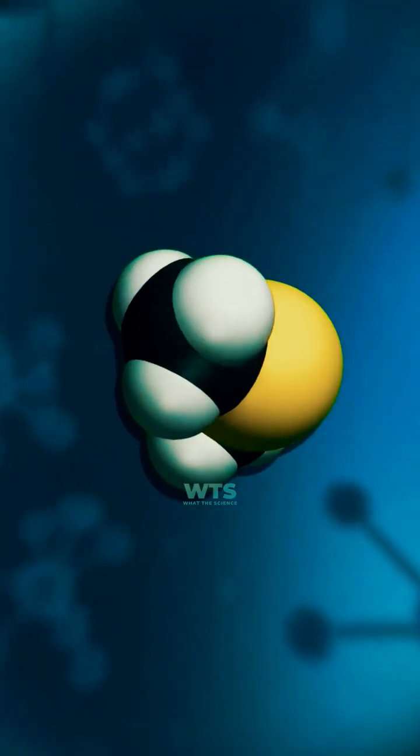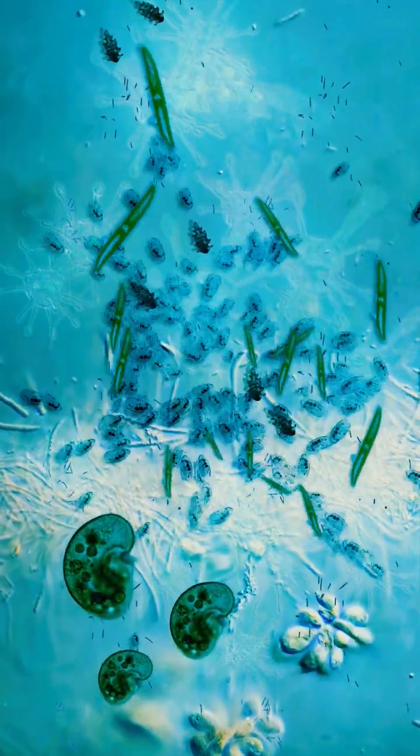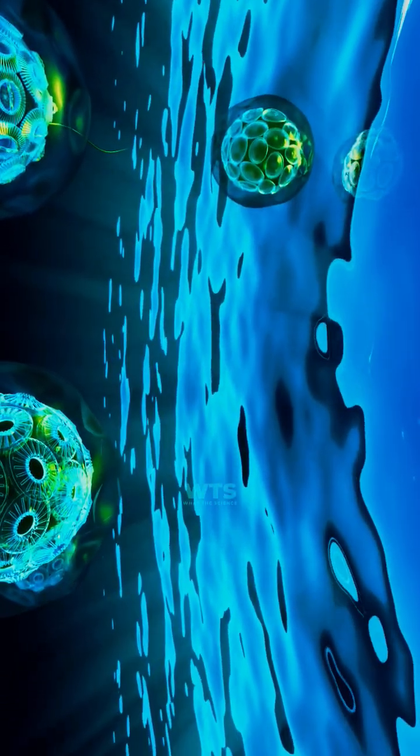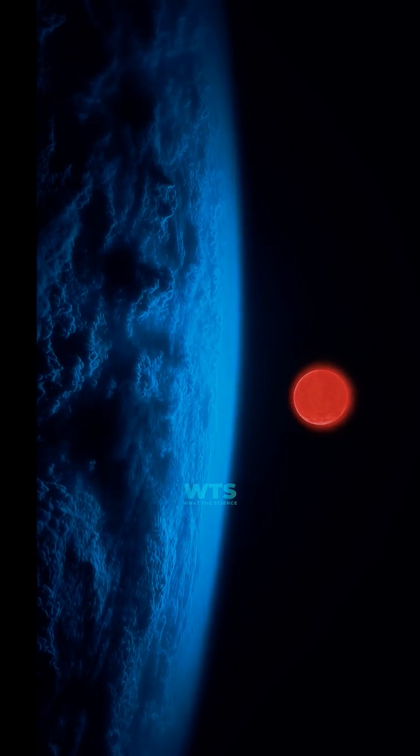But here's the bombshell: scientists also found dimethyl sulfide, a gas that on Earth is only produced by living organisms — specifically ocean phytoplankton. This could be the first biosignature ever detected on another world.